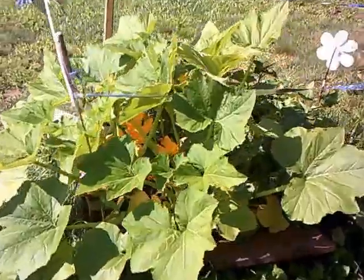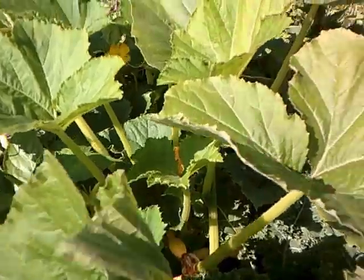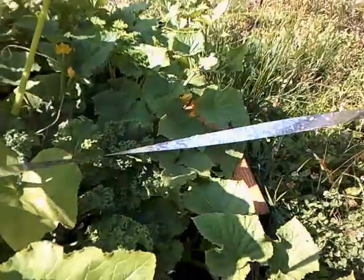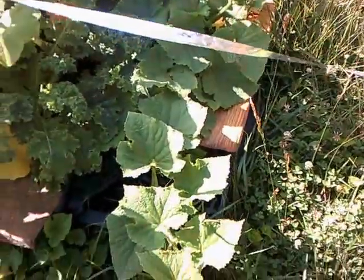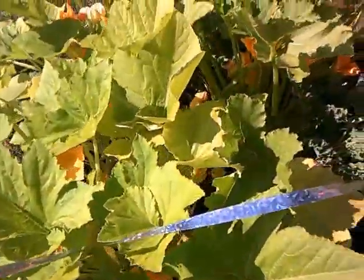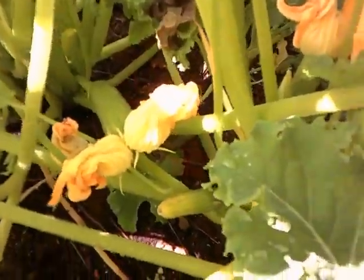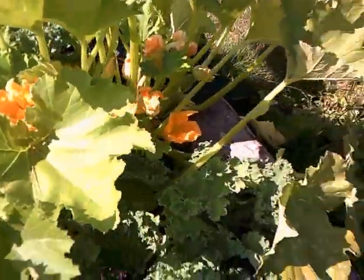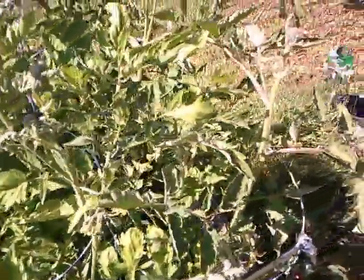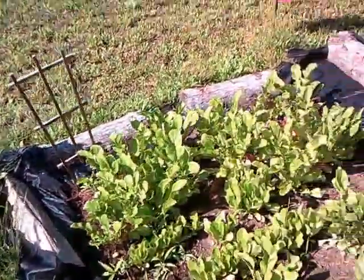This is a different angle of my garden — I have all kinds of flowers as you can see. There's my kale, and the cucumbers are coming out of the garden bed. There's a nice zucchini coming along right there. And there are my pinwheels — I don't know if they're doing anything, but they look cute.